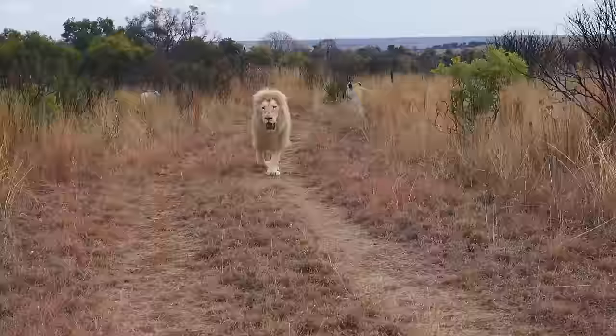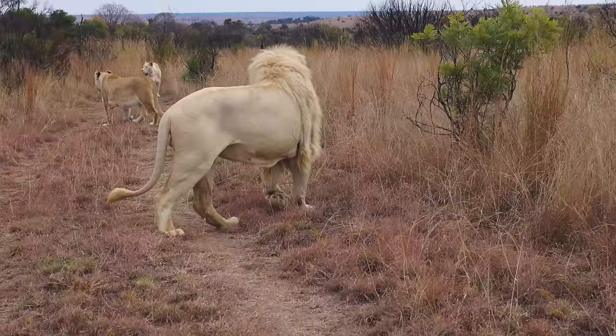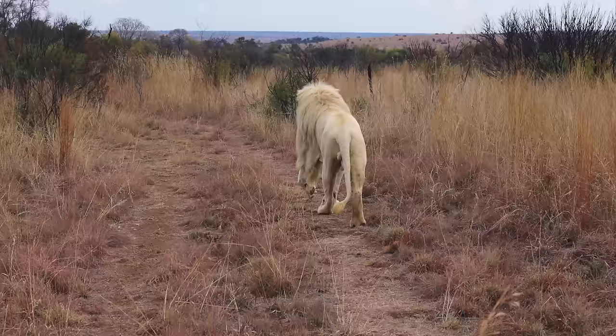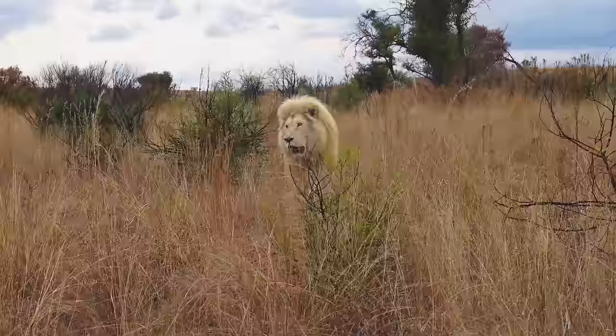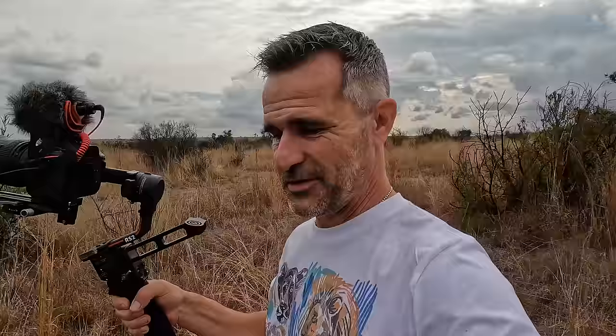Look at that mane. Thor is now seven years old. You can see he still hasn't got mane on the shoulder — on the tricep. He's got a tuft of hair but he doesn't have mane there. Thor generally doesn't have as impressive a mane as Charlie. But look at Charlie over there — that full head of hair. His mane is much fuller and thicker than Thor's. Yet Thor tends to be the more dominant male of the two, so it's not necessarily about having that full head of hair.